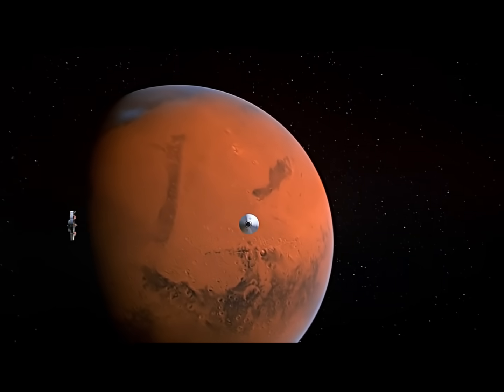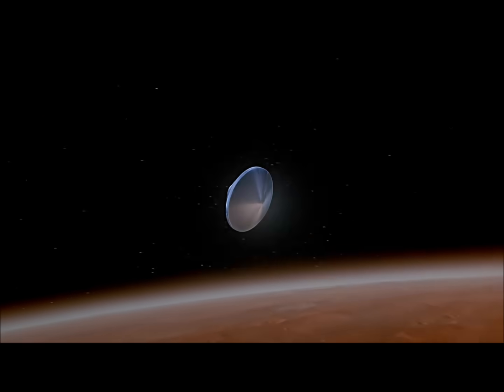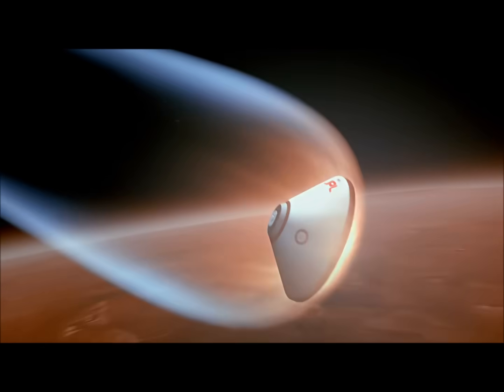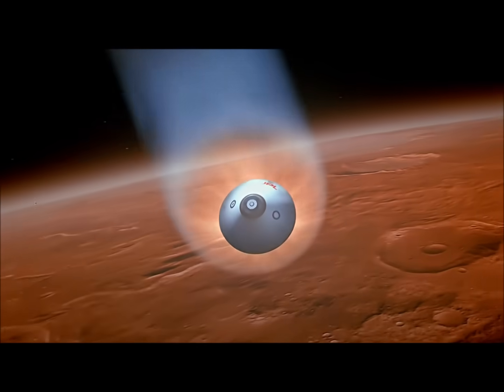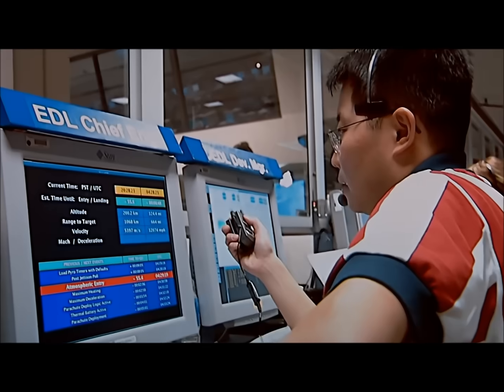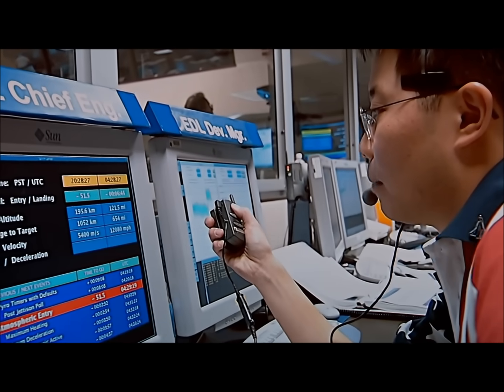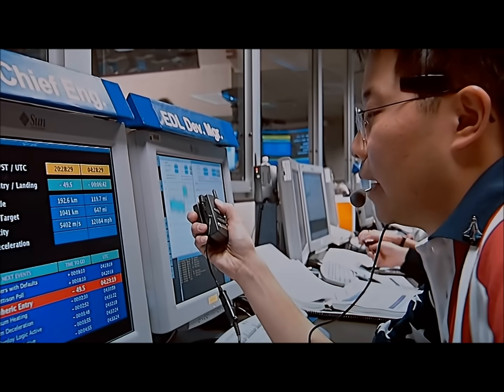Atmospheric entry in three, two, one. We have just passed one minute to atmospheric entry. Current altitude: 121 miles. Current velocity: 12,084 miles per hour.